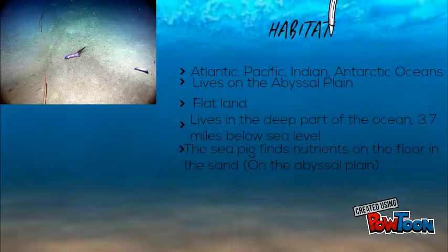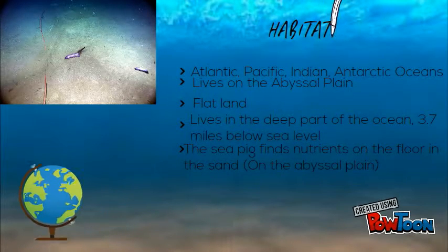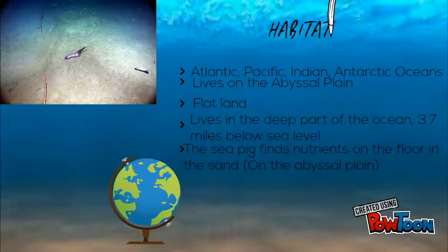Habitat: The Atlantic, Pacific, Indian, and Antarctic oceans. It lives on the abyssal plain, which includes flat land and the deep part of the ocean, 3.7 miles below sea level. The sea pig finds nutrients on the floor in the sand.